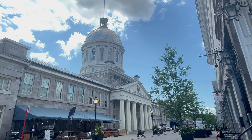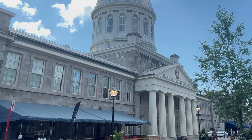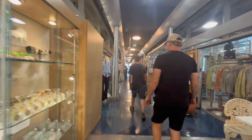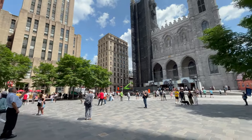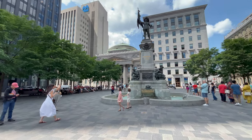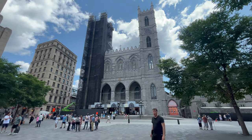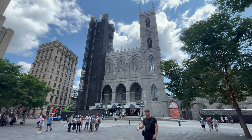This is Montreal's old market, founded in 1847. It was an agricultural market for over 100 years. Montreal has its own Notre Dame — the Notre Dame Basilica, opened in 1829 and inspired by the French. Let's go have a look inside.